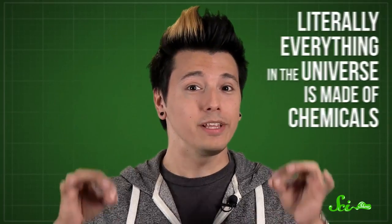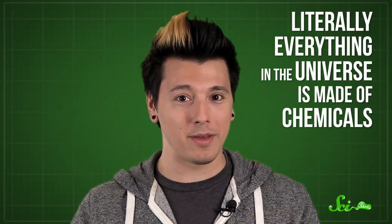Whenever you eat anything — from a fast food cheeseburger to an apple picked right off the tree — whatever you're tasting, your brain is picking it up from the chemicals in your food. People often talk about chemicals as though they're somehow inherently bad for you, but literally everything in the universe is made of chemicals: water, the air we breathe, organic broccoli, everything.